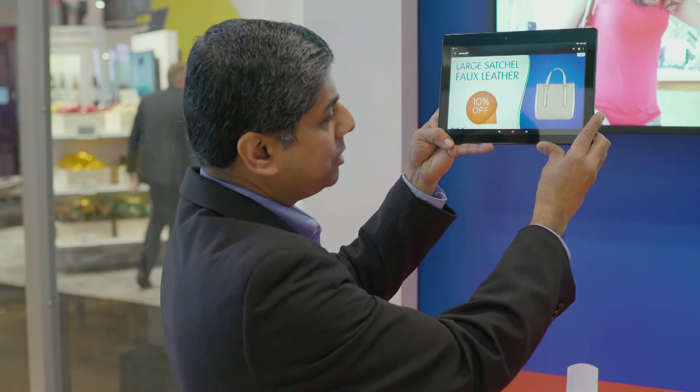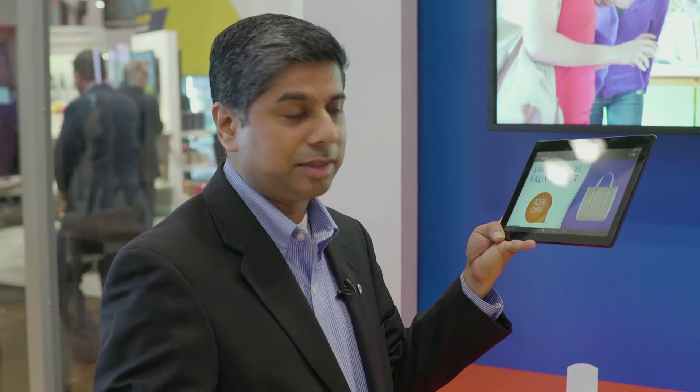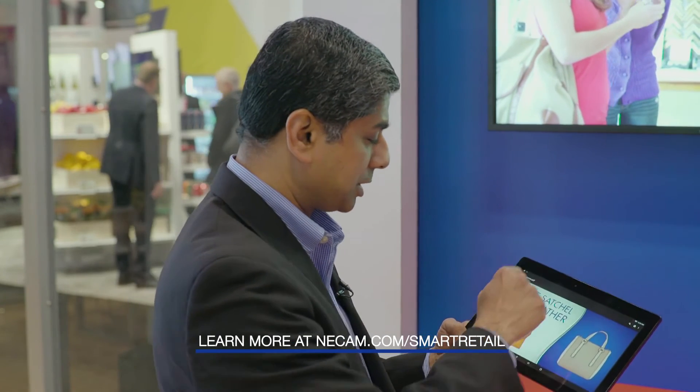So a retailer can use this in a mobile application, for example, to point at mannequins, POP signs, digital signage, and enable them to pull up information and even make point of purchase on that same mobile device instantly.